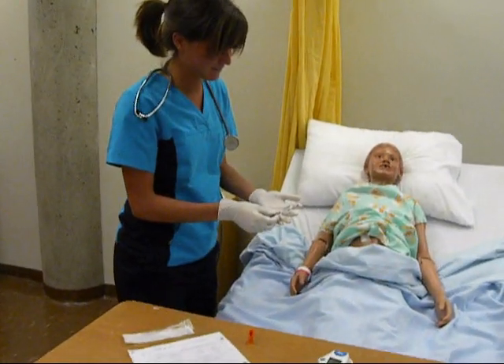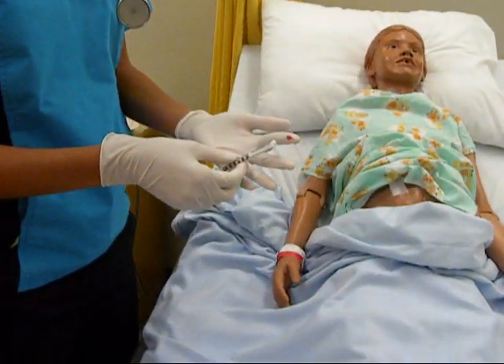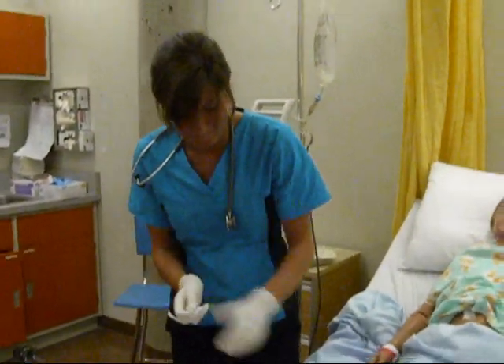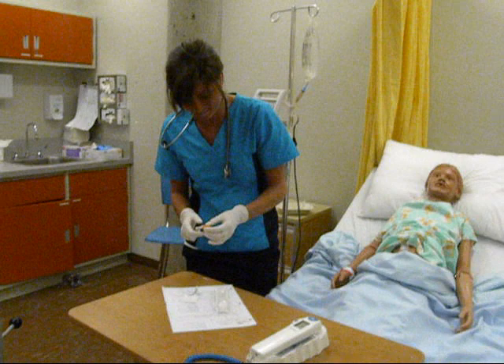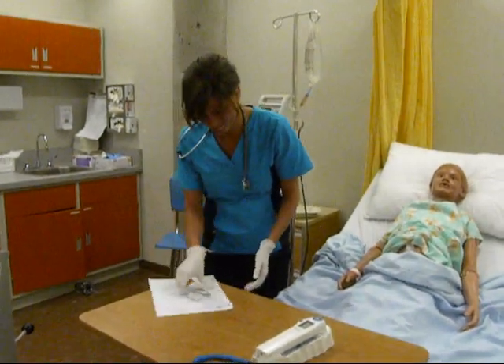Despite published guidelines and training programs, needlestick injuries remain an ongoing problem. The most common situations where a needlestick injury is most likely to occur involve withdrawing the needle from a patient and recapping, which can account for 25–30% of all injuries.